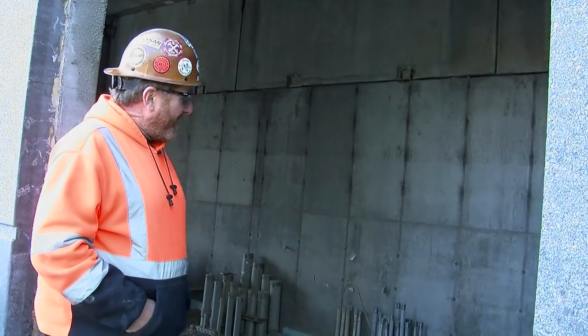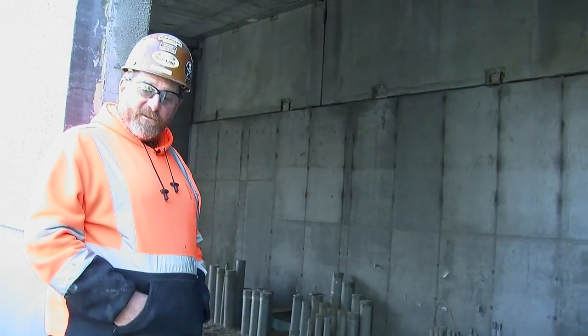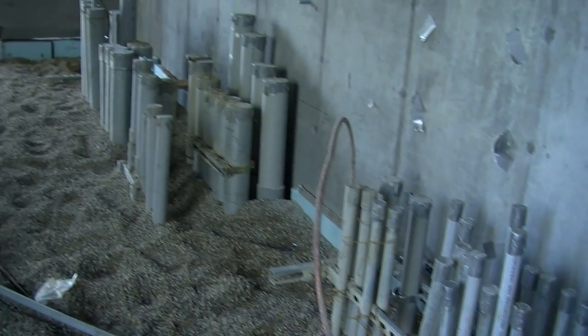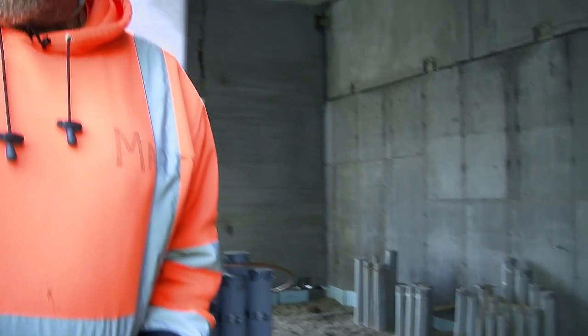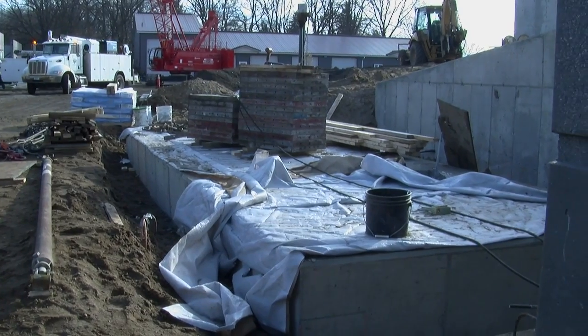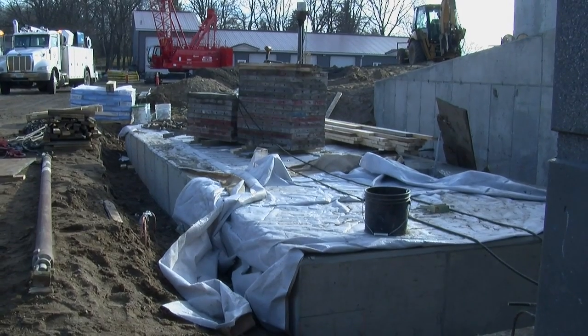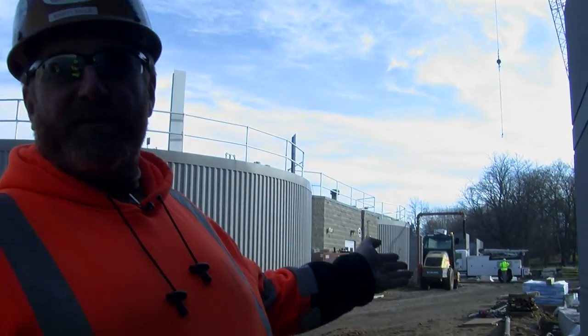If you take a little look around in here you can see how many different conduit runs we have already stubbed in — it's quite extensive. Just to the back of us here you'll notice a slab for the new standby generation. If the power ever goes out from the city, they'll still be able to provide service to the wastewater plant.